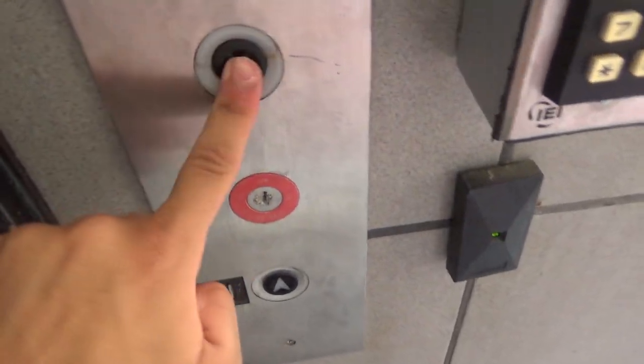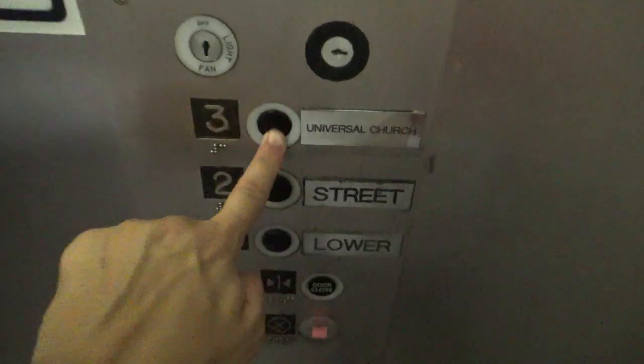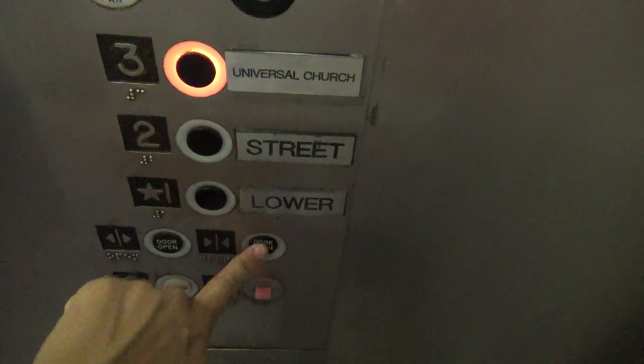We're at the fire building in Silver Spring, Maryland and we got a cool elevator rod here. Look at this, it's got older GAL, it's got a 3 — this is this motor.